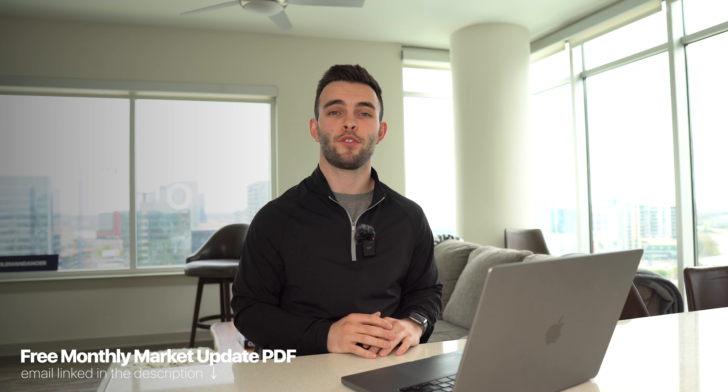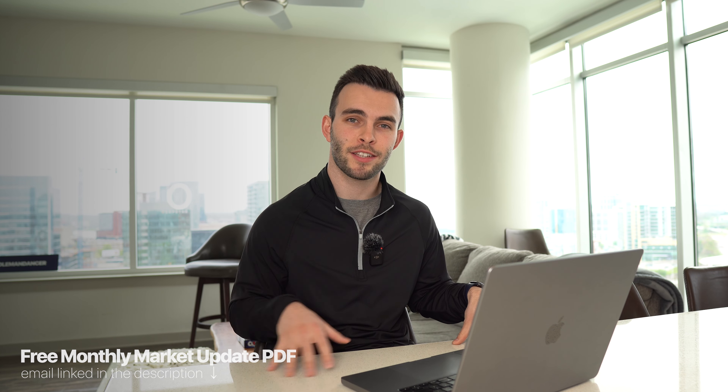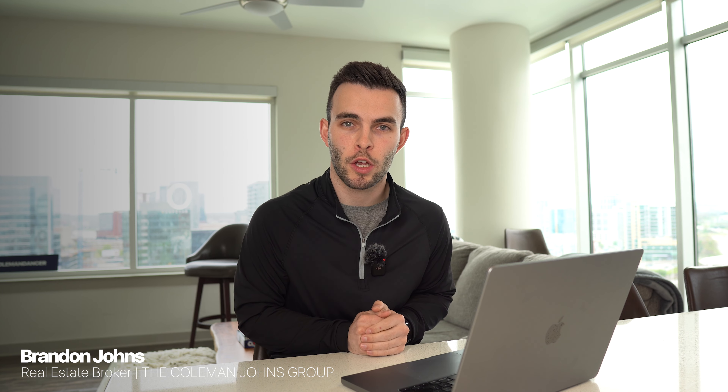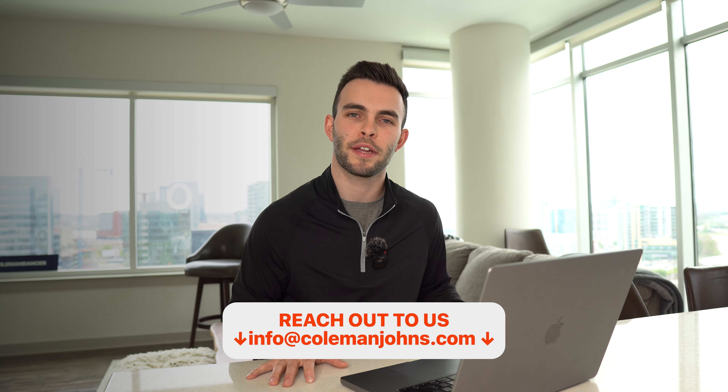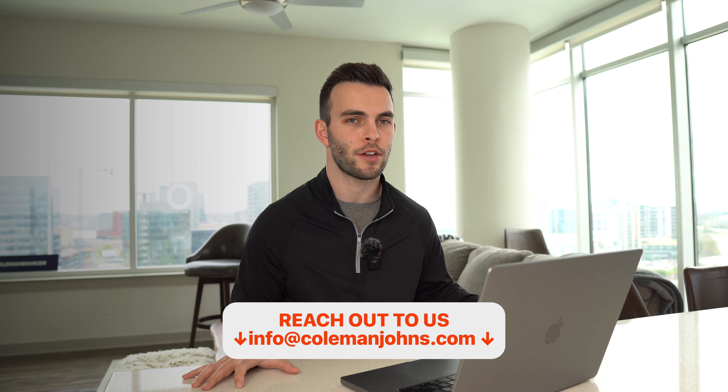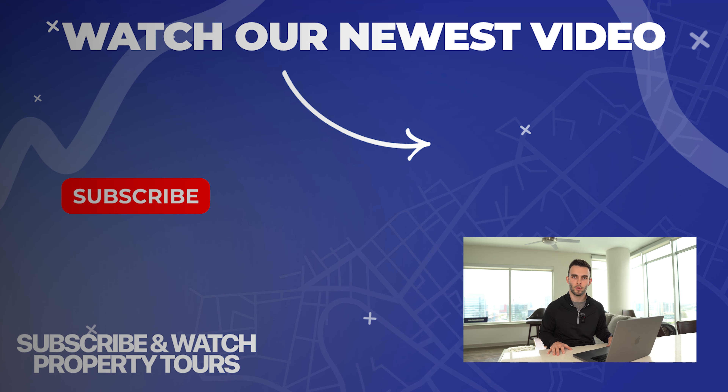I hope this video was helpful, giving you a snapshot of what's going on here in the Spring Hill real estate market in April 2023. Once again, I'm Brandon Johns with the Coleman Johns Group, a real estate agent here in the Middle Tennessee area. If you enjoy these videos, make sure you subscribe and reach out to us. We would love to be your real estate resource here in Middle Tennessee, whether you're buying, selling, or looking for an investment property. Thanks so much for watching and I'll see you in the next video.